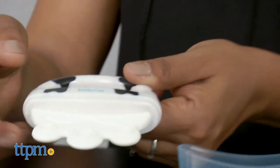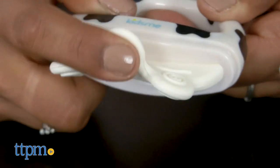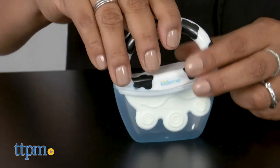The Icy Moo Moo Teether doubles as a teether and ice pop for baby. Put liquid in the cap, place the teether in the liquid-filled cap, and place in the freezer. When baby needs it, it's ready! This is great for helping soothe cutting gums.